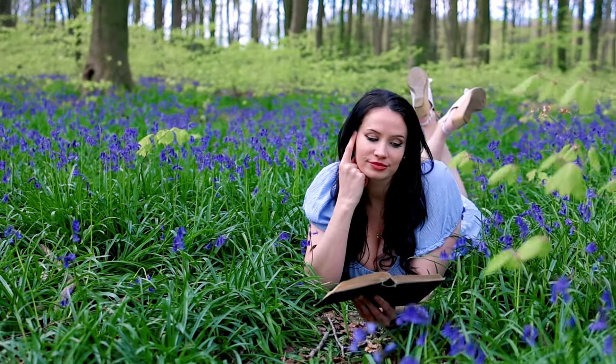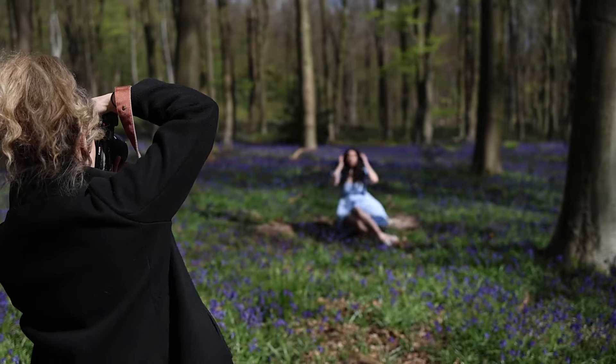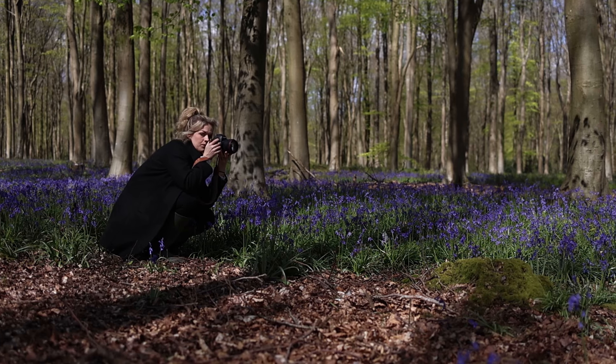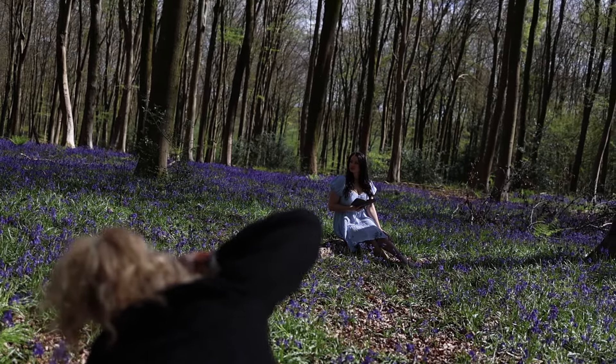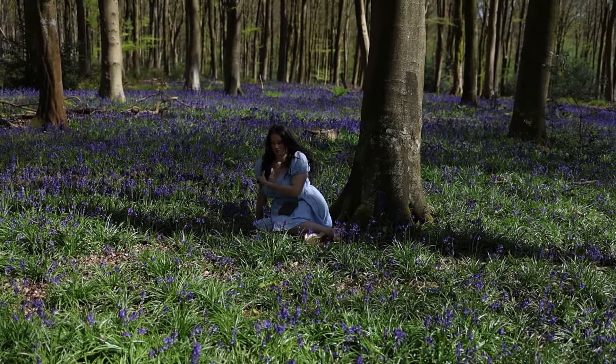This is when I really started to struggle. The sun started coming out more and more, and like I said, overcast light was ideal for the look I was going for. But the sun was creating dappled lighting — strong highlights and harsh shadows — which is one of the most difficult lighting situations for portraits.